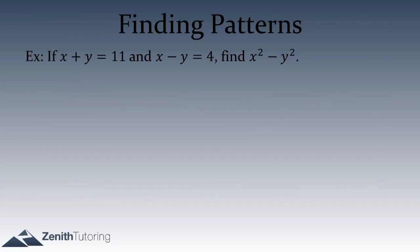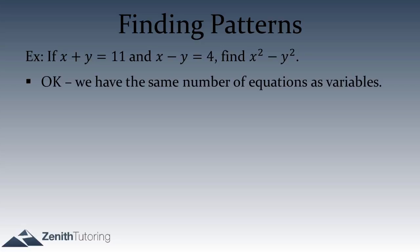The first question: if x plus y equals 11 and x minus y equals 4, find x squared minus y squared. The first thing you might want to do is count the number of variables and equations. We have two variables — x and y — and two equations: x plus y equals 11 and x minus y equals 4. Whenever we have two variables and two equations, we can solve the system of equations.